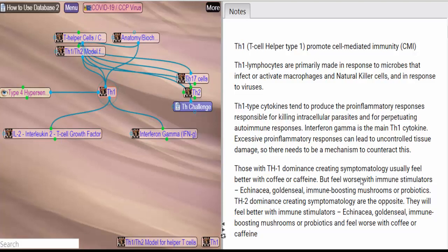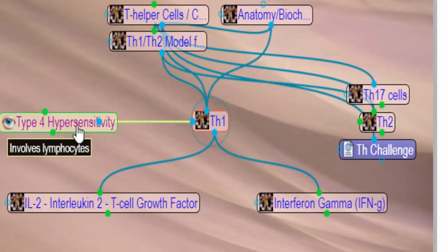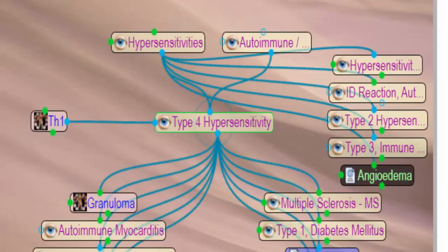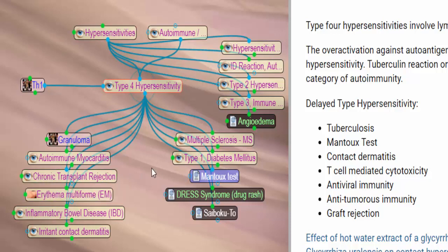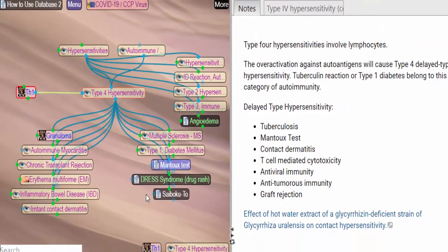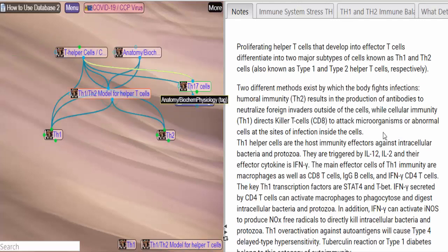One of the handy things about the ultimate herbal database is that we get a quick overview of whatever is associated with our main topic, located in the middle of the screen. Here, for Th1, we see on the left type 4 hypersensitivities. Let's click on that. In these types of hypersensitivities, Th1 is going to be dominant — autoimmune disorders, chronic transplant rejection, type 1 diabetes mellitus, multiple sclerosis, and so on. There's also a test for it, the Mantoux test. Let's go back to Th1 and look at the Th1/Th2 model. This is important whenever you're going to be doing something to boost your immune system — understand what might be going on with you.